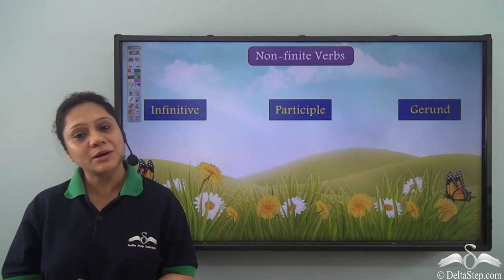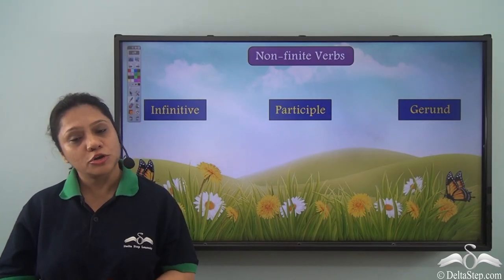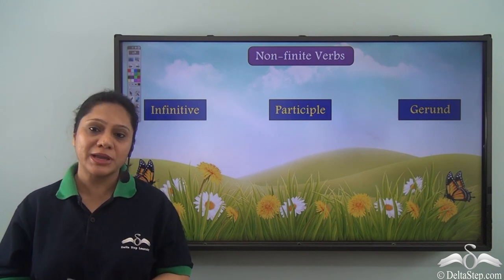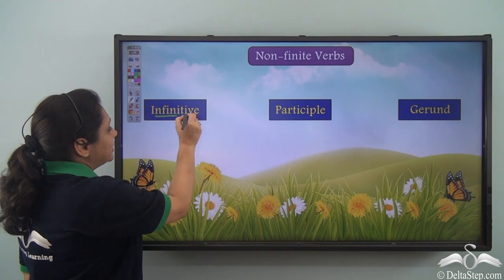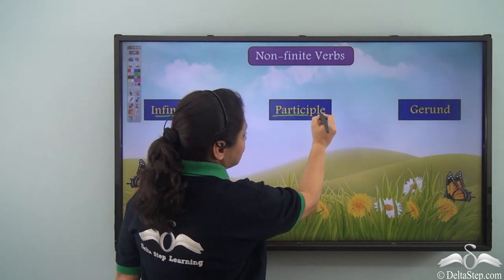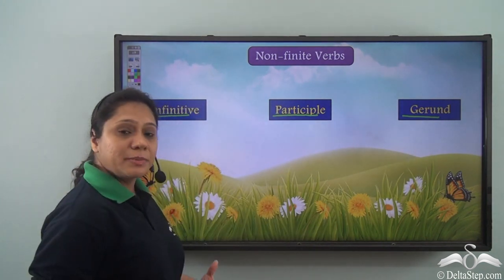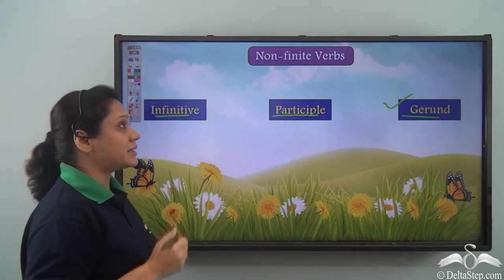We have learnt that verbs can be finite or non-finite, and that non-finite verbs are of three kinds: the infinitive, the participle, and the gerund. Today we will be learning about the gerund in greater detail.